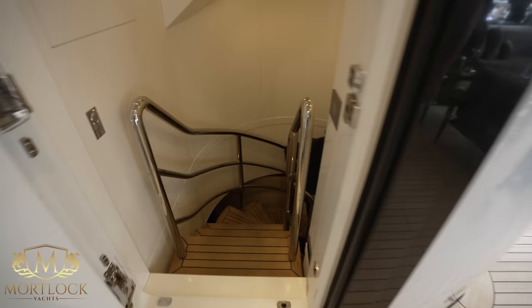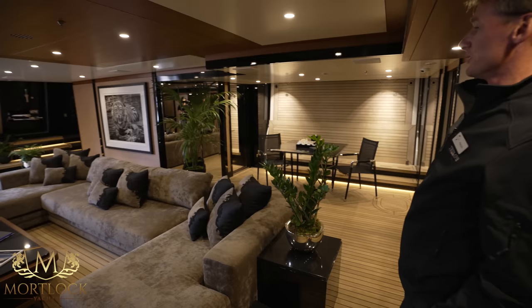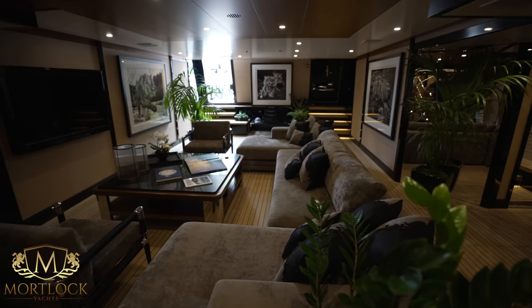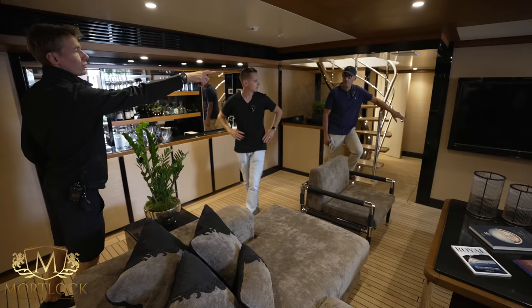Down to the beach club. There's much more light than you'd normally expect. This is the starboard technical space with some storage. There's also a bar down here — very important. This is more of a water sports area, so the chess set is just for the show — normally those doors would be wide open for guests coming straight up from the swim platform.